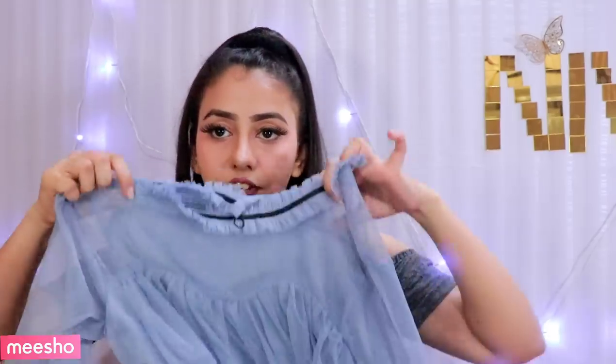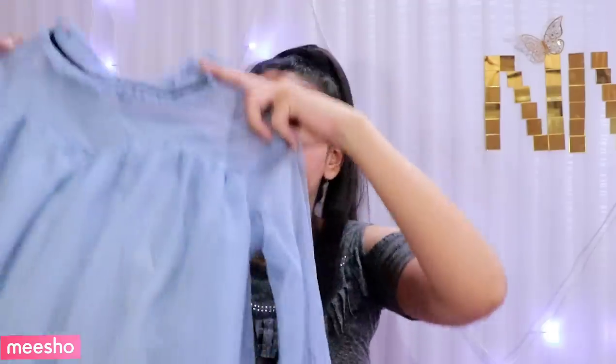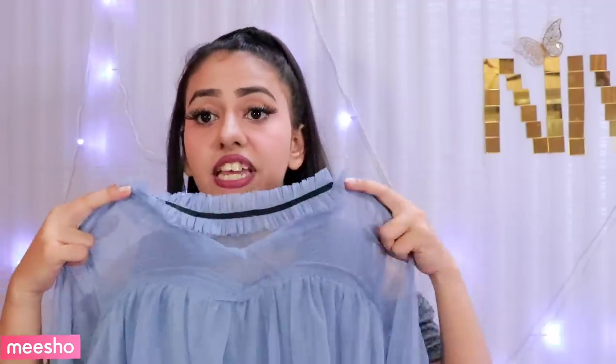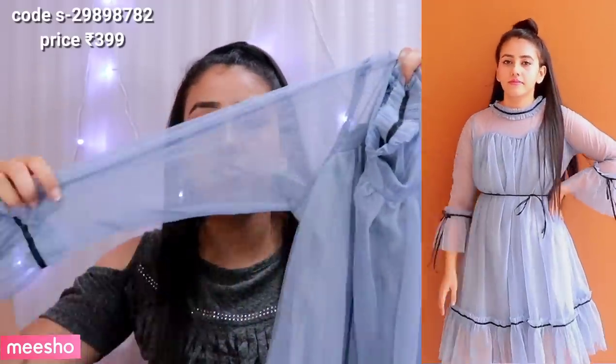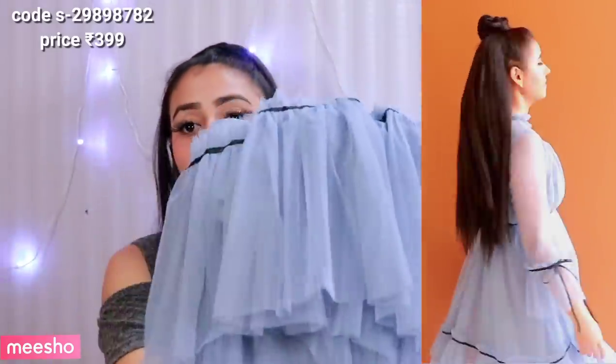The next dress I liked is a beautiful net dress. It is a beautiful blue net flared dress with an illusion neck, and the sleeves also have flares. So it is a beautiful, cute, simple and elegant dress — and it is very comfortable.